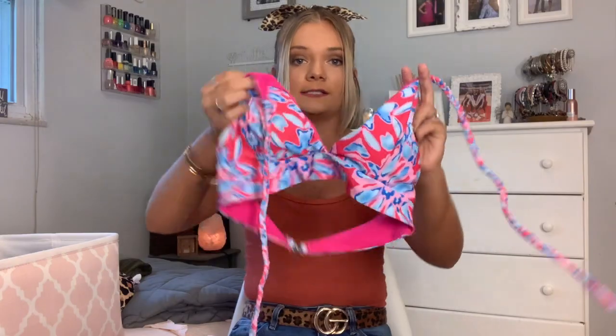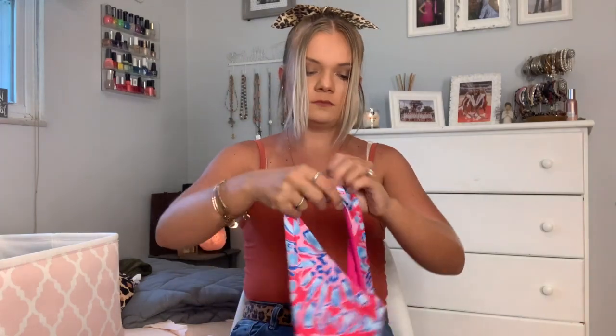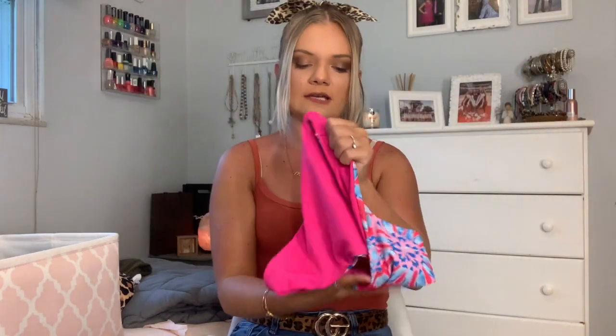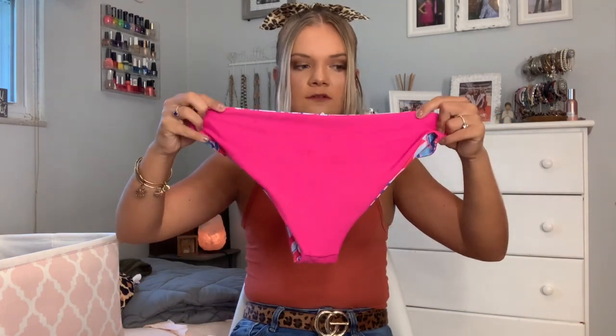It reminds me of Lilly Pulitzer. It's a triangle top and the strings are braided, which I think is super cute. It ties around your neck and the back is just a regular clasp. These are the bottoms — same print — and sometimes I actually reverse them and it's super cute; you can see the printed fabric poking out the top.